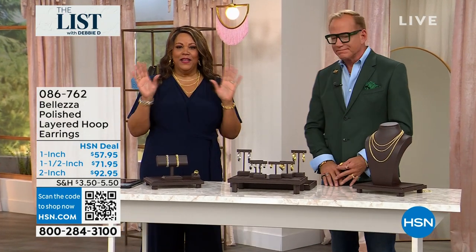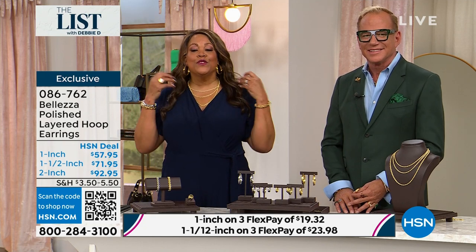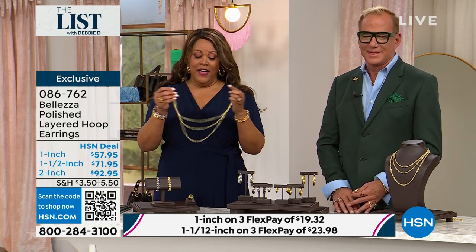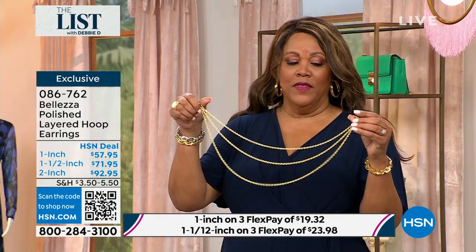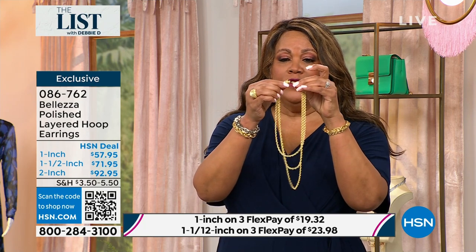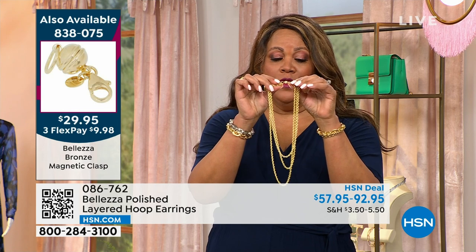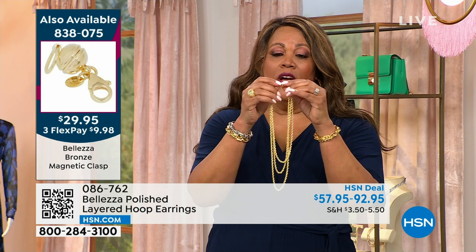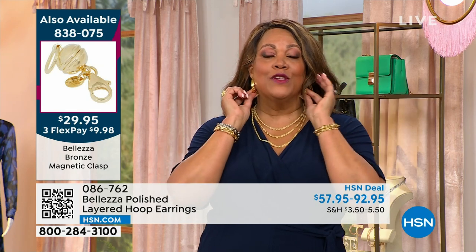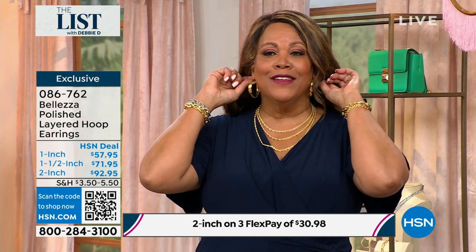If you want the look of fine Italian gold jewelry, I'm dripping in it — from the hoops to the necklace. This clasp makes it so easy — I want you to get this rope chain necklace. I have three different strands to show you. If you have dexterity issues, you've got to get this clasp — it's on the screen. Let's do the earrings first. I'm a hoop girl and these hoops are gorgeous and lightweight.